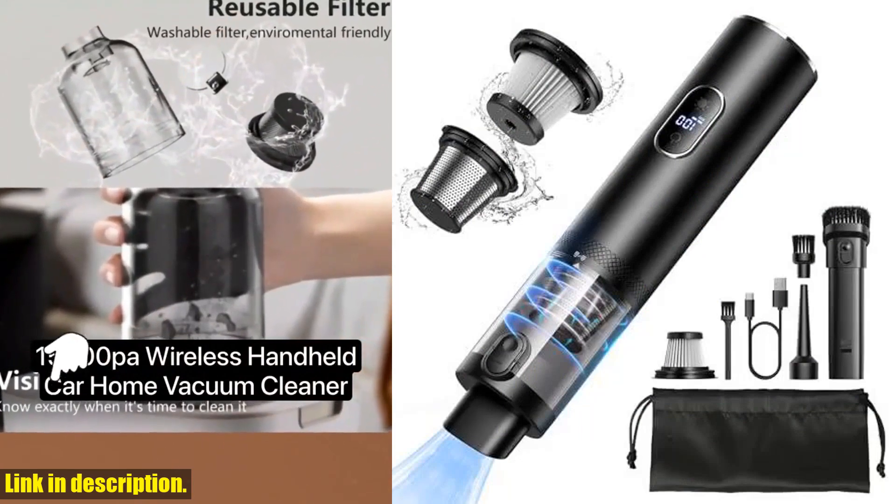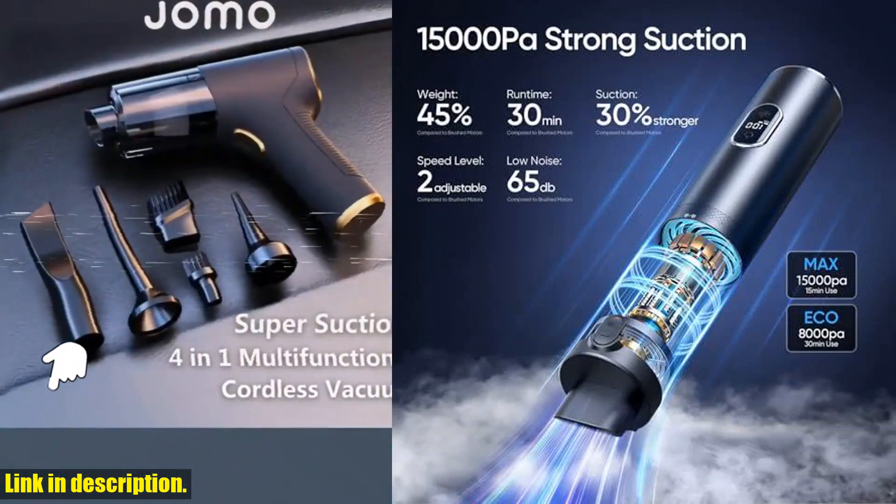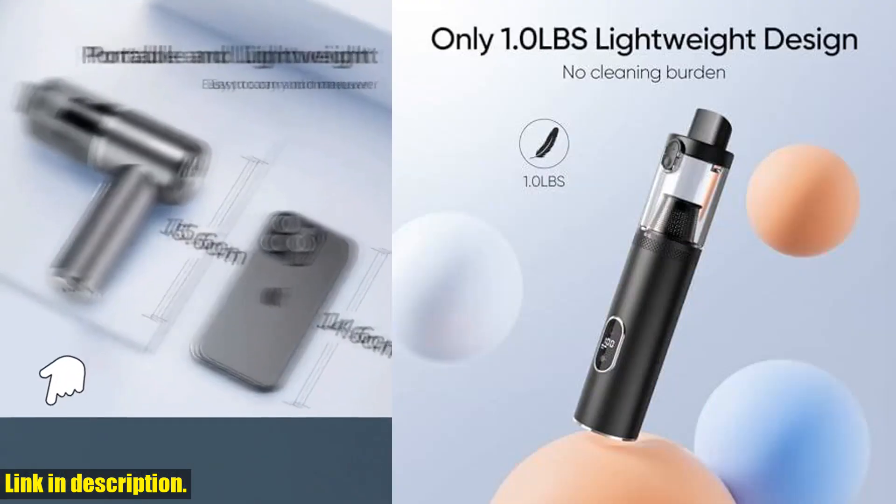Are you tired of spending hours cleaning your car with inefficient vacuum cleaners? Say goodbye to the hassle with this 15,000 Pascals powerful suction car vacuum.